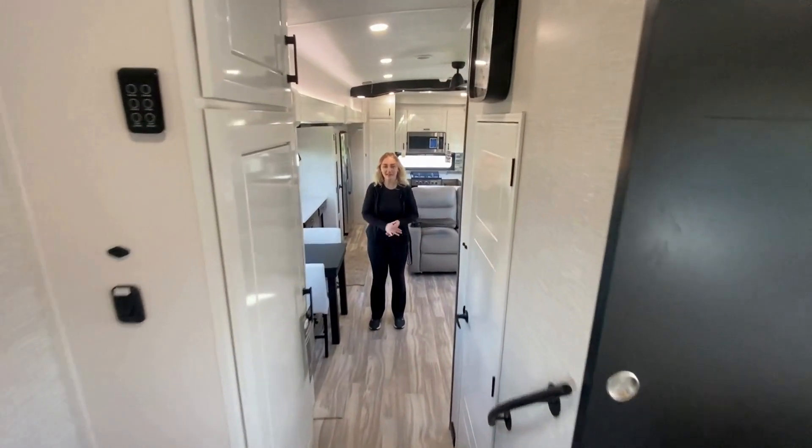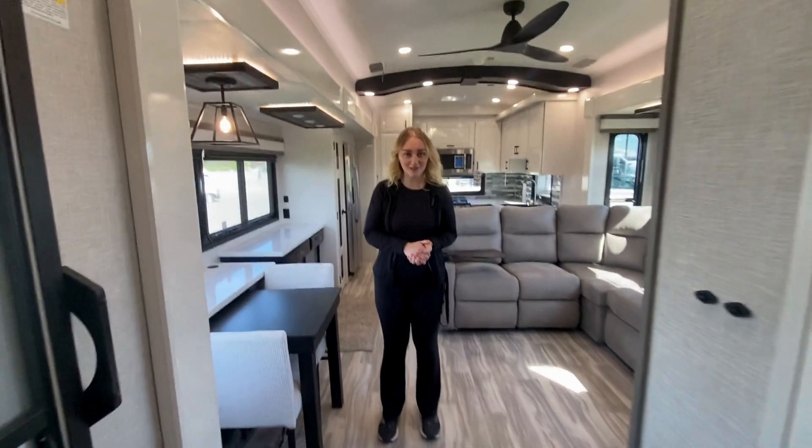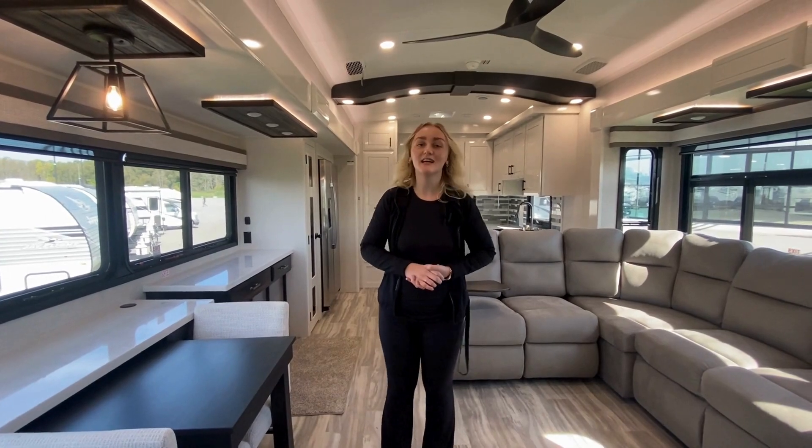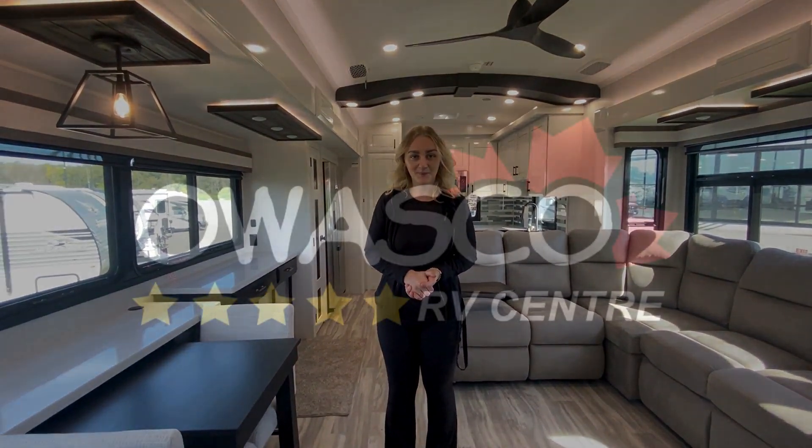With a coach like this at an amazing price with all of these new model year upgrades, I'd love for you to come down and make an appointment. If you're interested or for any more information, you can contact myself, Zoe, at 905-697-0678, here at Owosco RV. Thank you.